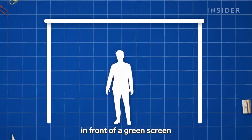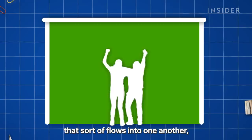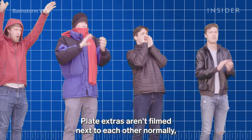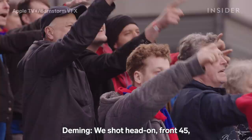Plate extras are filmed in front of a green screen and then digitally scattered into the desired shots. The extras are filmed in an array of costumes while doing a wide range of movements — oftentimes a set of actions that flow into one another, like a cheer going into a boo, standing up, sitting down. A typical plate shoot might involve well over 100 extras, but because of lockdown rules, Barnstorm could only use around 20 people — members of its own team in Los Angeles. But social distancing didn't hurt the production. Plate extras aren't filmed next to each other normally, but further apart than they would be in a real crowd, so they can be placed more easily in the final shot.